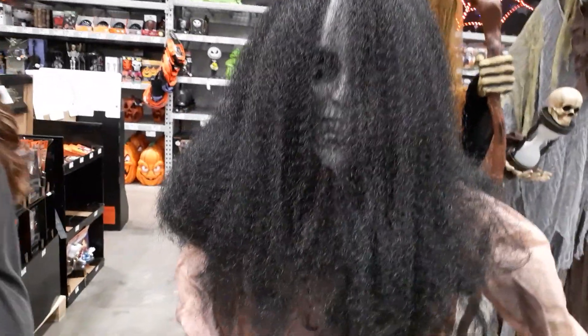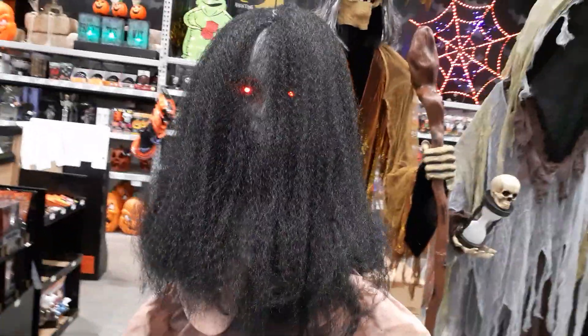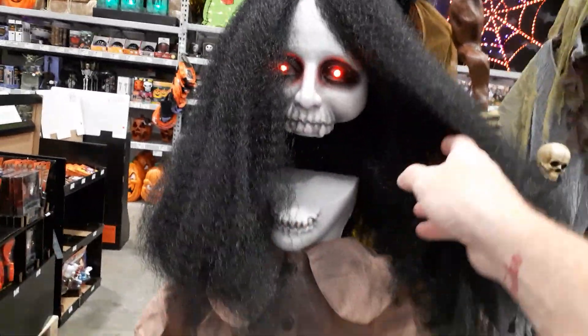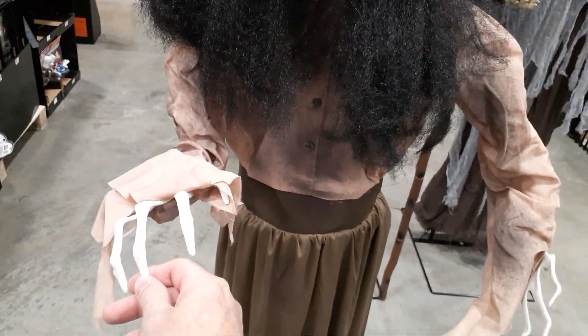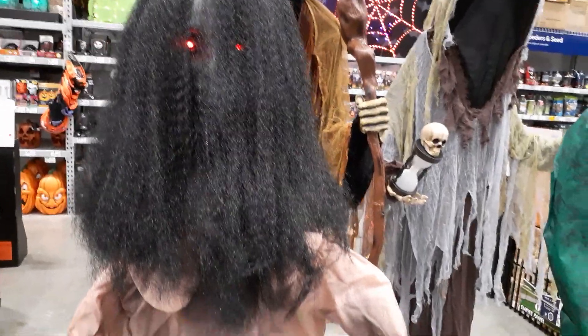Let's go over and see the animatronics. I found this little creepy girl right here — we're gonna hit the try me button. Whoa, what the hell was that? We're gonna have to do that again because it happened so damn fast I wasn't ready for it. Her hands are horrible — just really thin little single plastic hands. Look at that face, girl. That's frickin' violent fast.